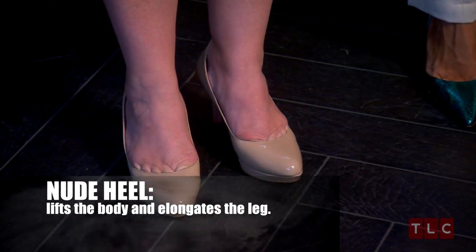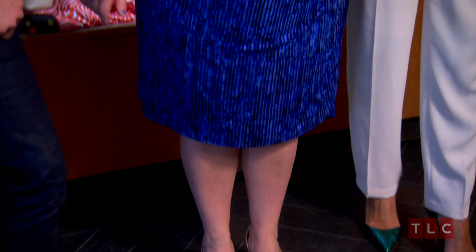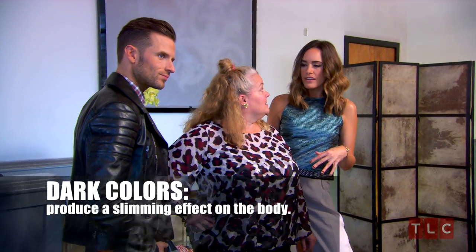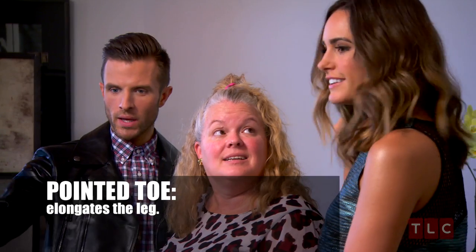I have a secret about the shoe. Not only does it lift you up, but it elongates you. And the nude color really just lets your whole body be elongated and really focus on how beautiful the dress is. We all know darker colors are more slimming, so a black fitted pant like this — and the pointy toe elongates the leg.